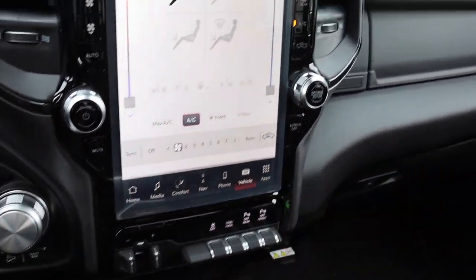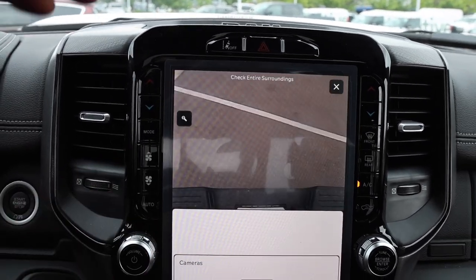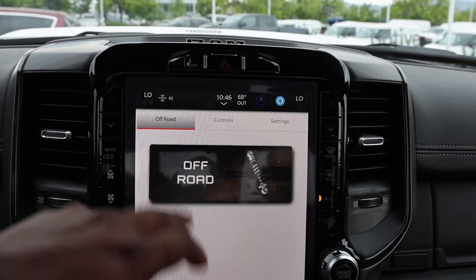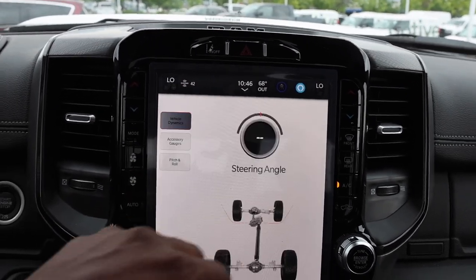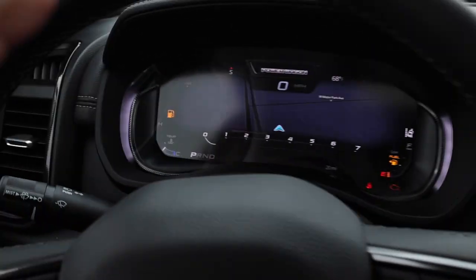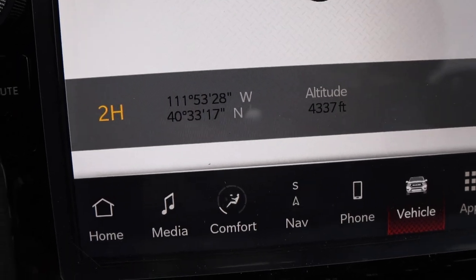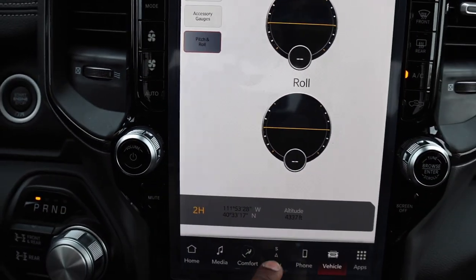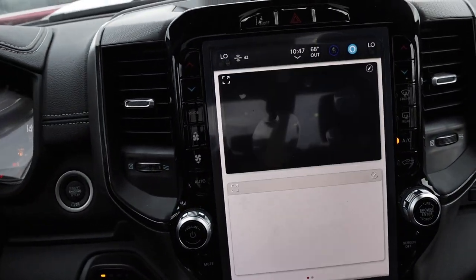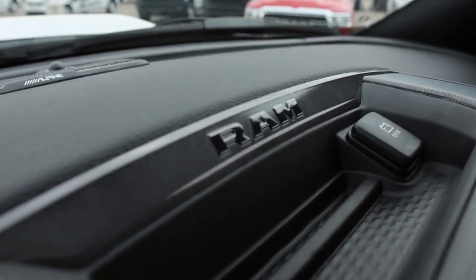There's not a lot of camera views since this doesn't have the 360 camera, though it is available. You do have the rear camera and can zoom into the conventional hitch to line up your coupler. The off-road pages are useful — they give you gauges, pitch and roll, current gear, and full-screen navigation. You also have widgets so you can set up the display however you like. There's a power plug up top as well.